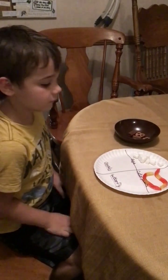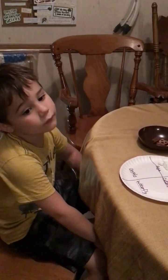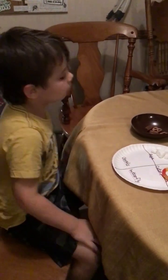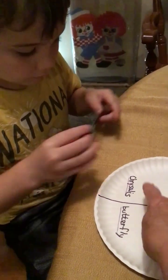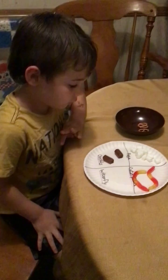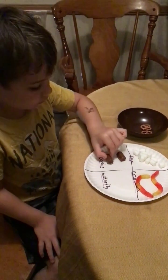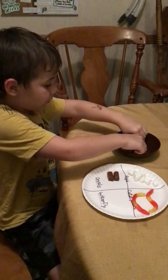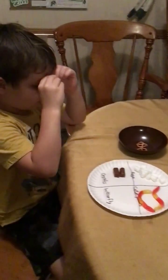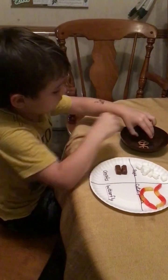Then the caterpillars make cocoons or chrysalis. Which ones are those, do you know? Those are going to go right here because that's the word chrysalis. And then what emerges from the chrysalis? The butterfly! Put the butterfly in the spot that says butterfly — make a butterfly.